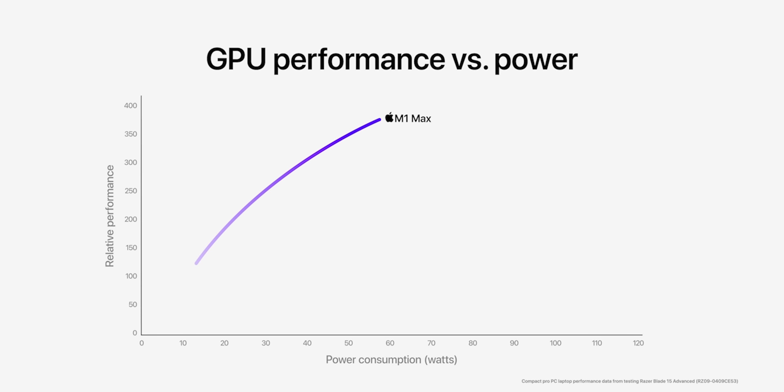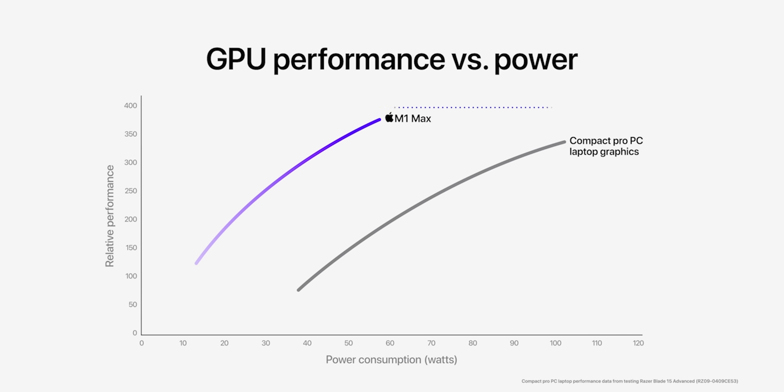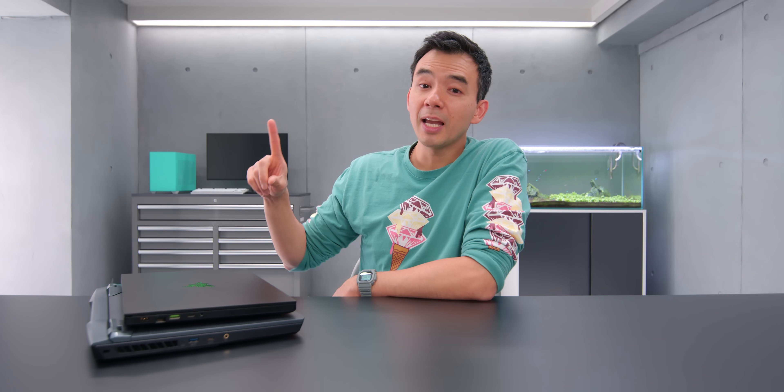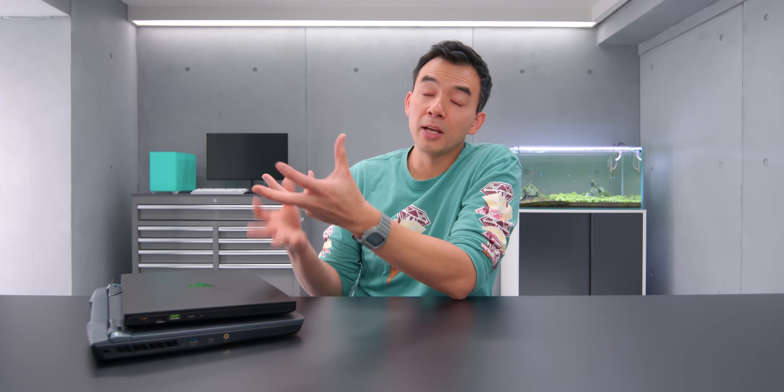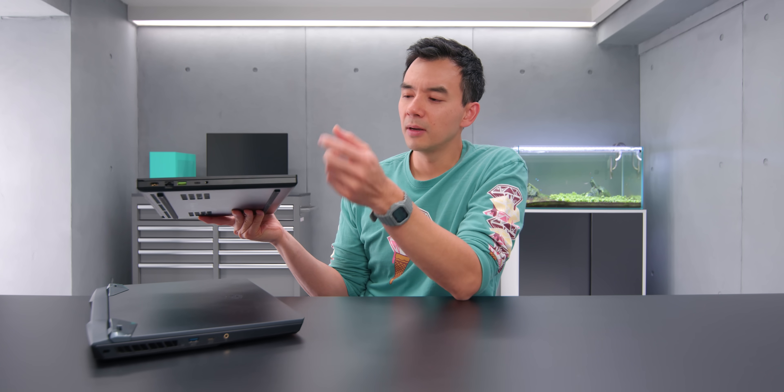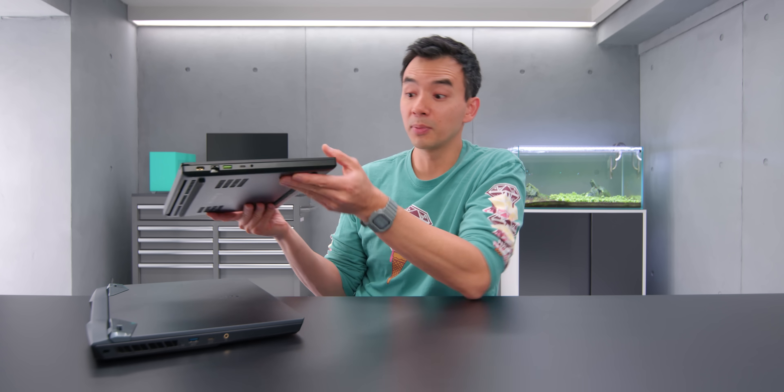Then they show a chart with the M1 Max running at around 55 to 58 watts doing serious work. They also show an equivalent Windows laptop — the Razer Blade from this year, with an 11th-gen Intel CPU and an RTX 3080 from NVIDIA, their top-of-the-line flagship GPU. You can tell the Windows laptop is using more energy to perform slightly less. This GPU can run at various wattages, and on the Razer Blade it's running at 105 watts.